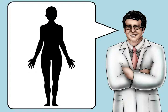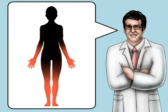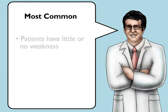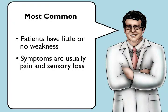Neuropathy symptoms typically begin at the ends of the longest nerves, in the feet and in the hands, in what is called a stocking and glove distribution. In the most common types of neuropathy, patients have little or no weakness. The main symptoms are pain and sensory loss.